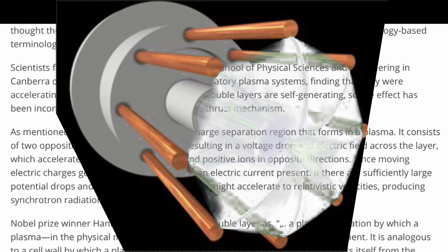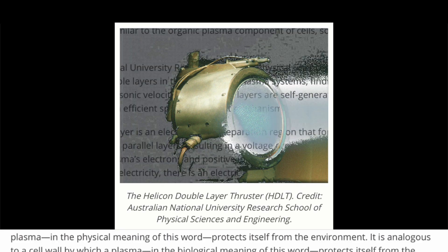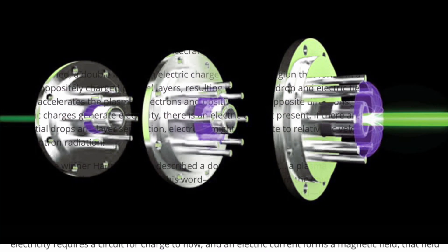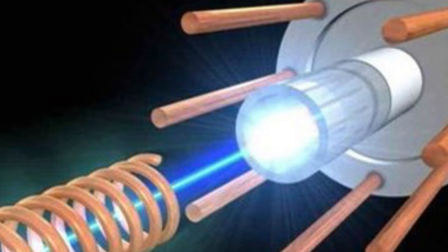Scientists from the National University Research School of Physical Sciences and Engineering in Canberra discovered double layers in their laboratory plasma systems, finding that they were accelerating ions to supersonic velocities. The double layers are self-generating, so the effect has been incorporated into an efficient spacecraft thrust mechanism. A double layer is an electric charge separation region that forms in a plasma — it consists of two oppositely charged parallel layers, resulting in a voltage drop and an electric field across the layer, which accelerates the plasma's electrons and positive ions in opposite directions.